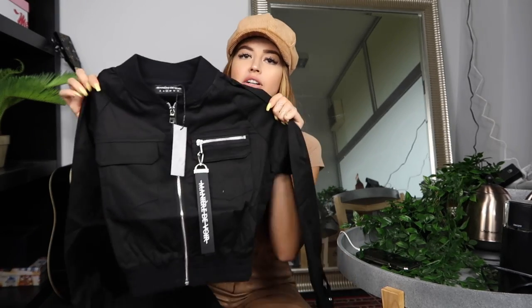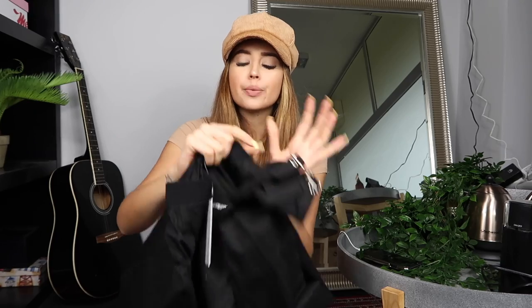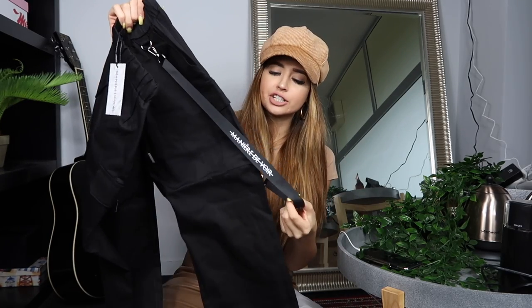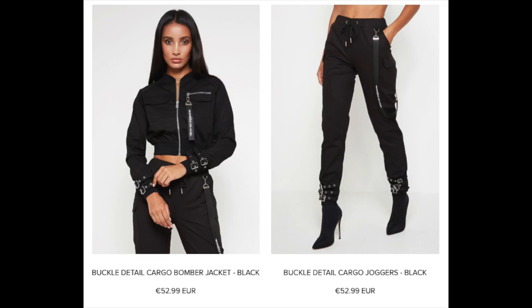Next we have a matching outfit — a crop jacket, almost like a bomber jacket, with really cool buckle details. To match, there are cargo jogger pants with similar buckle details at the bottom, almost like a chain but in fabric. The price for this set I don't think is expensive at all given how nice the fabric seems. You can always buy just one of the pieces. Let's try them on.